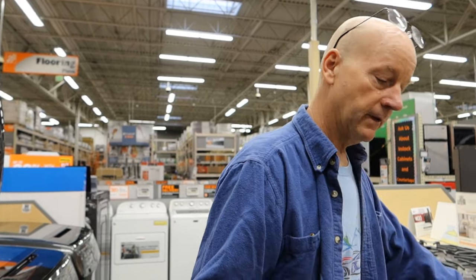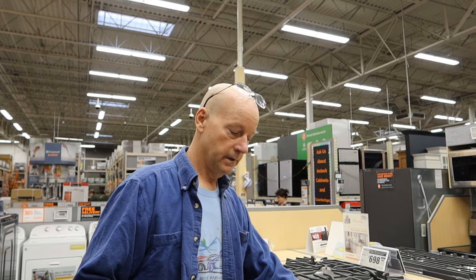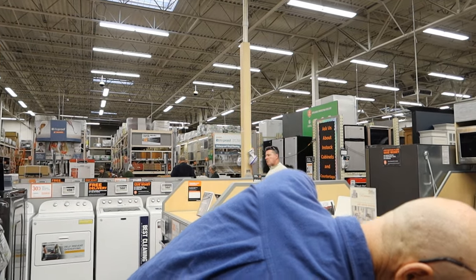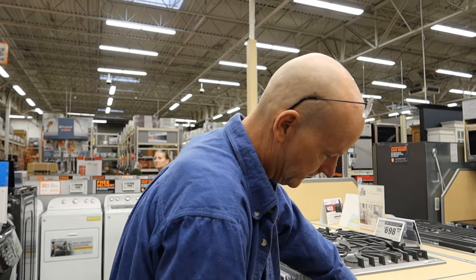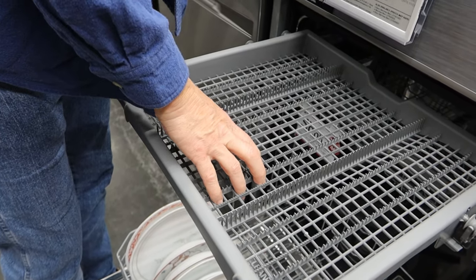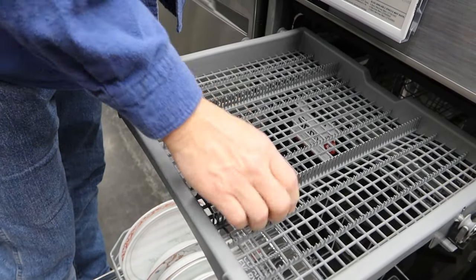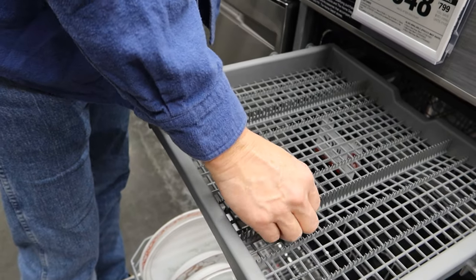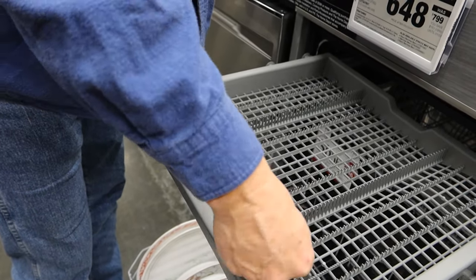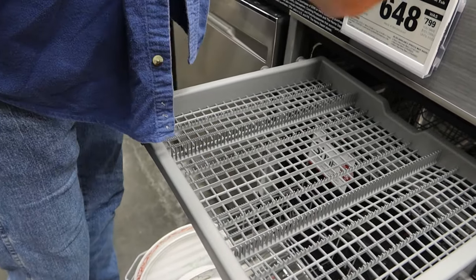We're going to go back and look at the Bosch again, but I'm giving the loading and basket on the LG better marks — maybe dish placement too. The issue I have with one model is these tines don't fold on one side — they're really tight, which is great for knives but my spatula handles and things might not fit.